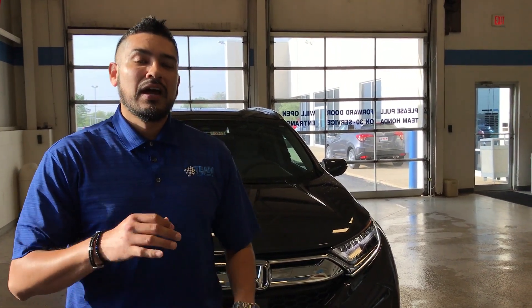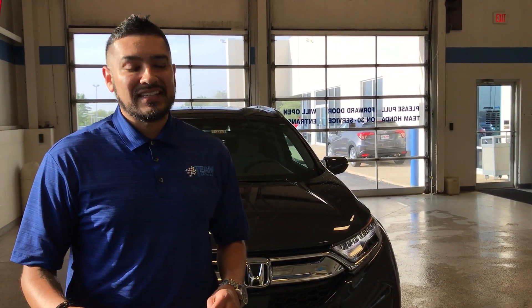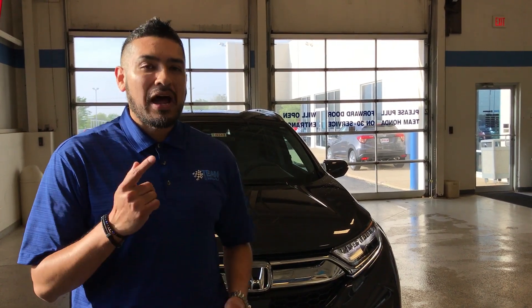We've got Honda Sensing on this vehicle on EX and above. I'm so excited that Honda did this — smart move by Honda. But Honda Sensing is the reason this car, to me, is the car.